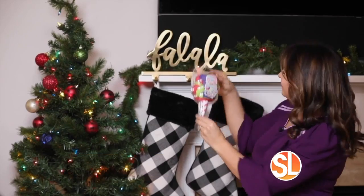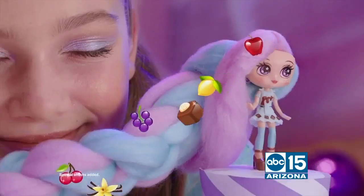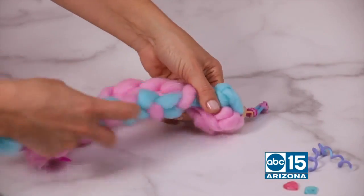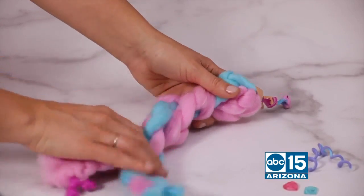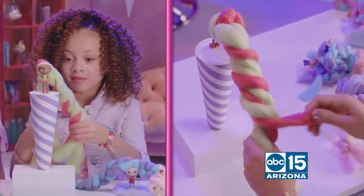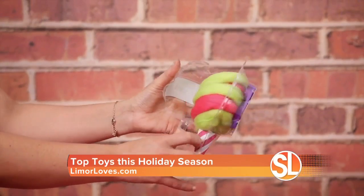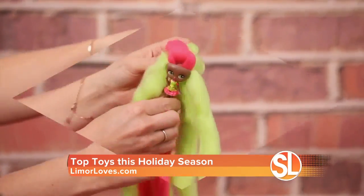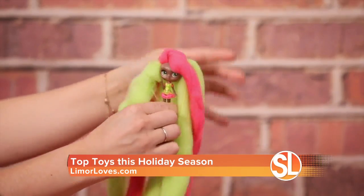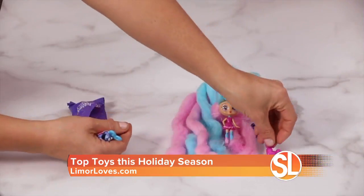A stocking stuffer your kids will love: Candy Locks dolls. Kids can create unique hairstyles with Candy Locks dolls from Spin Master. Each doll has 15 inches of super soft, scented cotton candy-inspired hair that's a unique texture, making it easy and fun for kids to create amazing braids, twists, and ponytails that won't fall out. Packaged in a cotton candy cone, unravel the doll's hair to reveal which Candy Locks cutie is inside, with over 20 to collect.